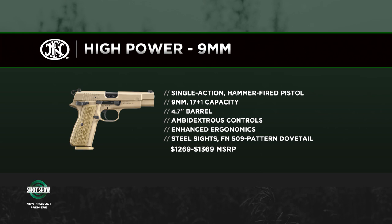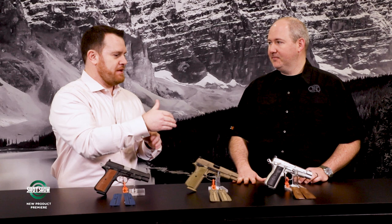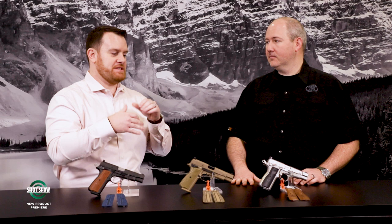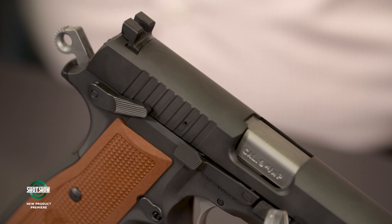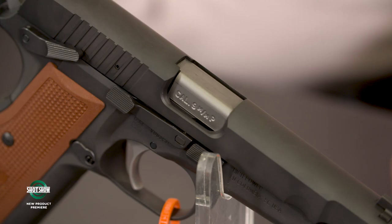We took a lot of energy and effort to make sure we were including the core elements that make a High Power a High Power, but updating it for today's shooter standards. It's important to mention right off the bat, compatibility is not there with legacy models — you're going to have different magazines and tons of different features. This isn't just bringing back the same old High Power; you guys have really developed a new platform inspired by and paying homage to the original.